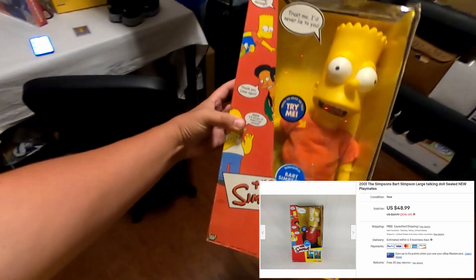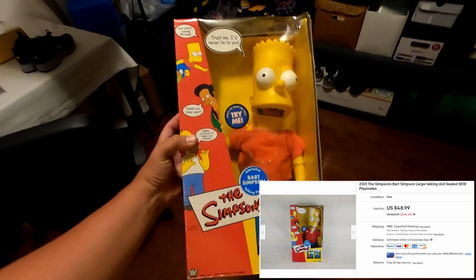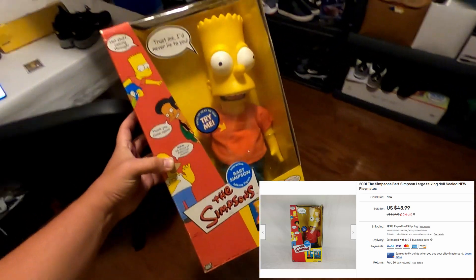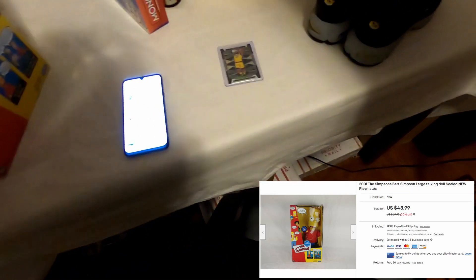Next we sold this old Bart Simpson doll, a little plaything from Playmates. I paid four dollars for this at Goodwill. I just put a bunch of stuff in my store on sale, so it was originally $69.99 — I sold it for $48.99.